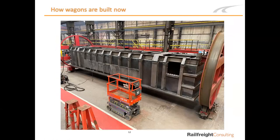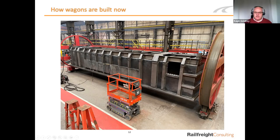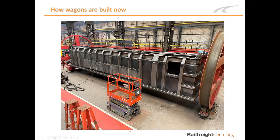Once panels are all tack-welded together, they go into one of our rotators — a big wheel with fixings on the end that we bolt the wagon body into. The reason is that it allows welders to always weld horizontally or vertically — we don't do any overhead welding, which is more difficult and prone to problems. By welding in a comfortable position, we ensure the quality of the welds. The wagon is entirely upside down in the rotator — you're looking at the bottom of the wagon.